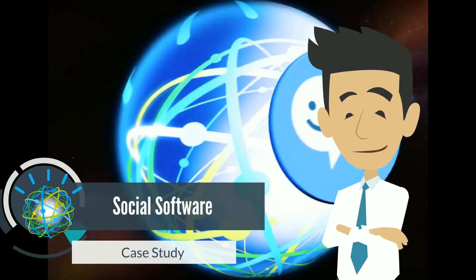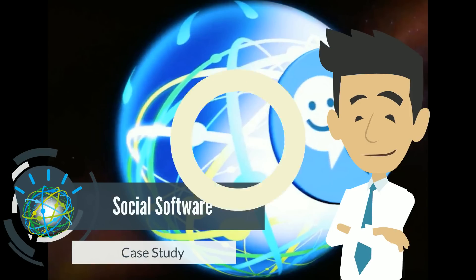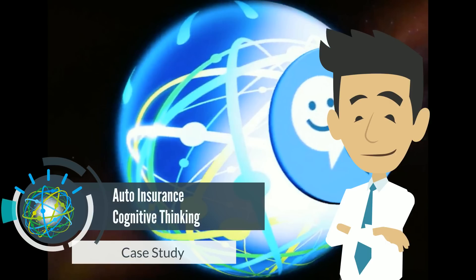Today's case study will show the power of IBM Social Software working alongside Watson Cognitive Software. This case study is an insurance company using Social Software and Watson to make their employees more productive and, more importantly, achieve better customer engagement.